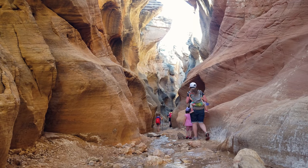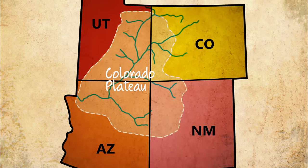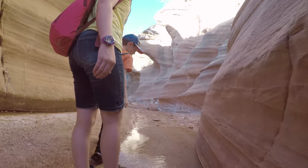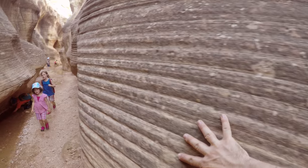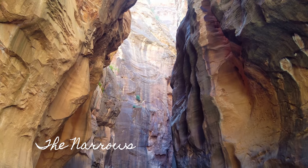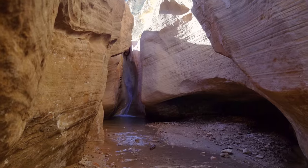Slot canyons are a must-see for anyone traveling in southern Utah, or anywhere within the Colorado Plateau for that matter. This area is very large and crosses the boundaries of four different U.S. states: Utah, Arizona, New Mexico, and Colorado. It's a fascinating place geologically for many reasons, not the least of which are the fantastic rock formations created through erosion. These leave behind some of the most iconic landscapes in the world — canyons such as the Narrows in Zion National Park, the Hoodoos of Bryce Canyon, and even the walls of the Grand Canyon itself, all a result of water slowly leaving its mark over time.